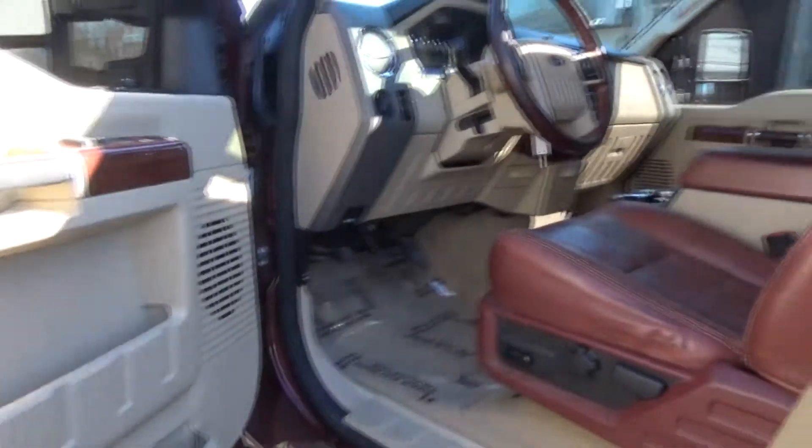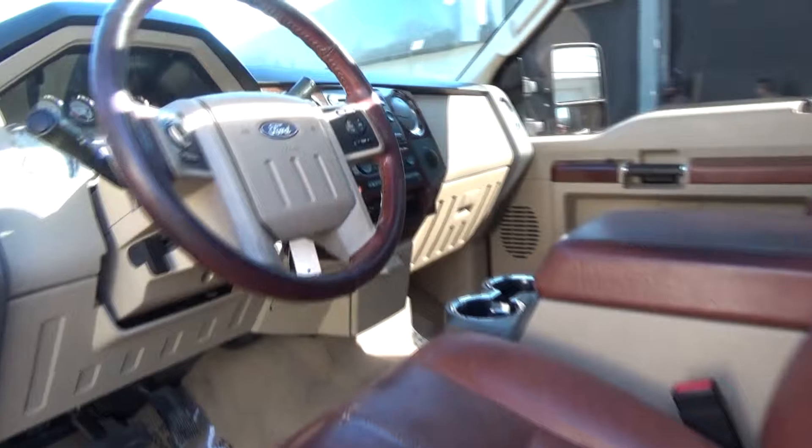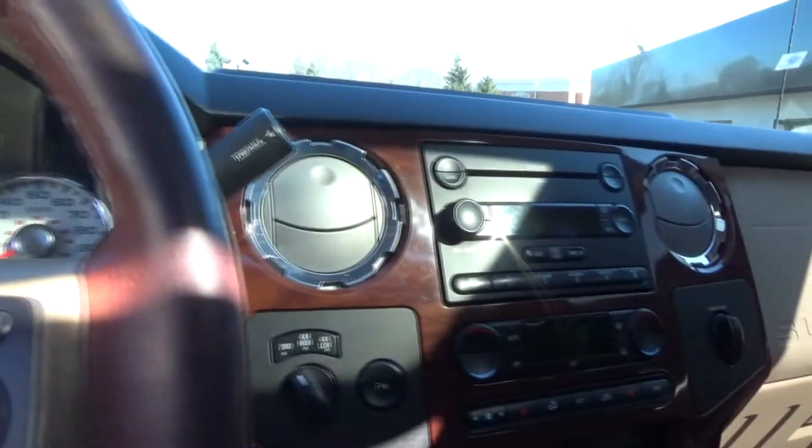Dark Toretta Red and Beige over camel leather interior. Equipped with front chrome brush guards, polished alloy wheels, running boards, and a color-matched bed cap.